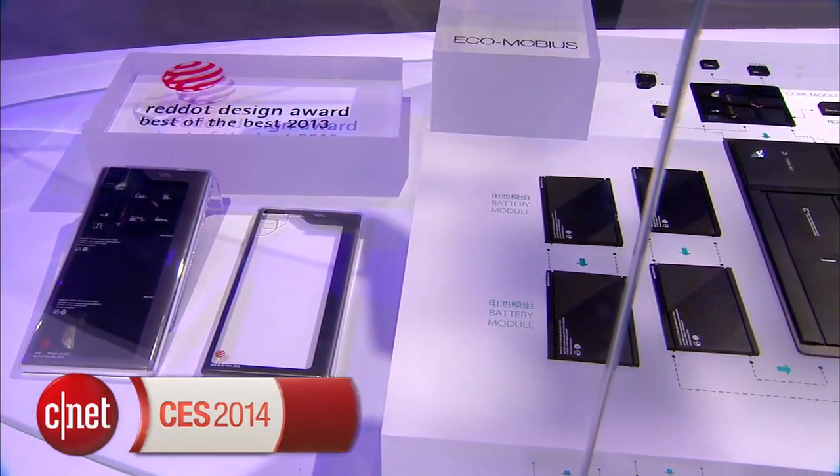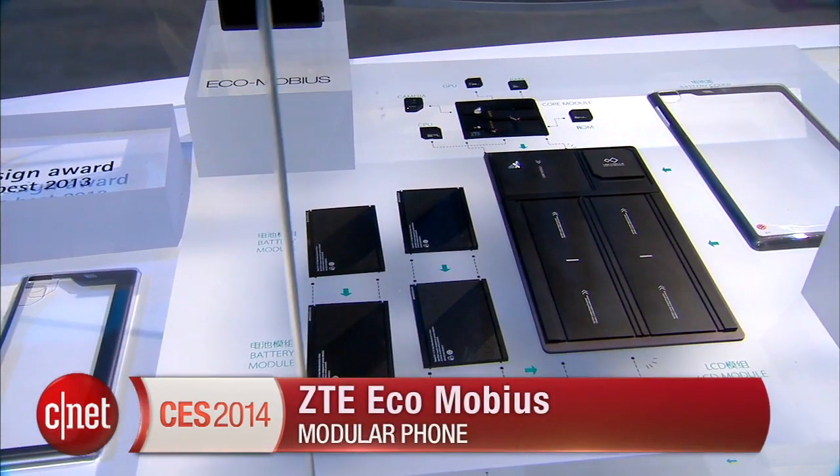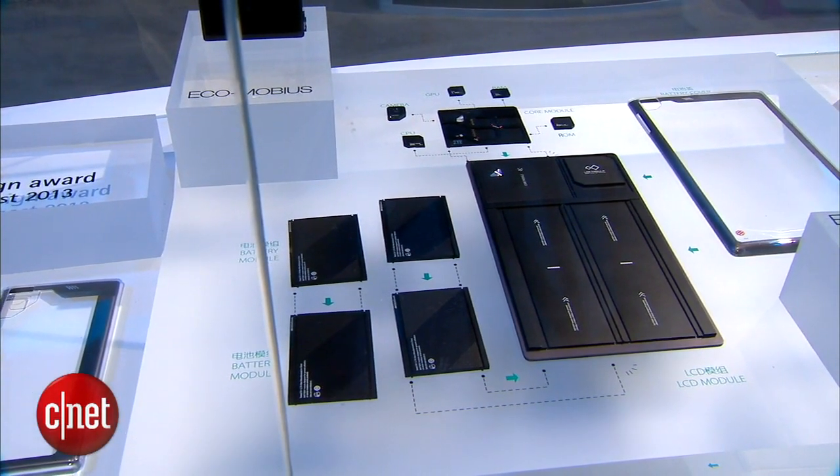Hello everybody, I'm Lynn Law from CNET and I'm here in Las Vegas at CES 2014. Right now we're going to check out some tech of the future from ZTE — it's called the Ecomobius modular phone. This is a concept device coming out of the company's R&D program in China, and it's basically a way to update your phone component by component.